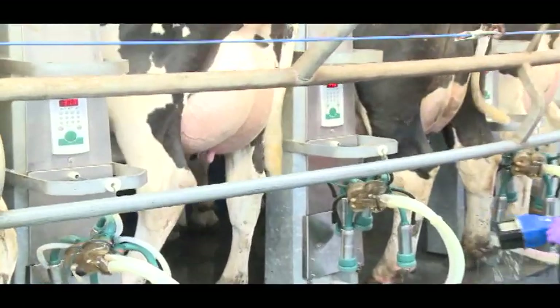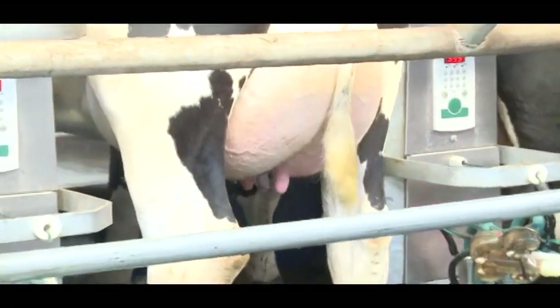The Teat Saniclens system cleanses, sanitises, dries and stimulates your herd's teats in quick time, every time.